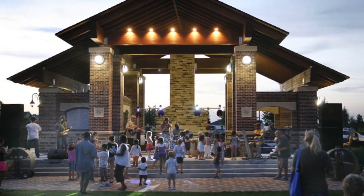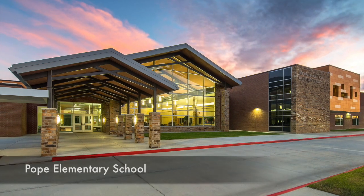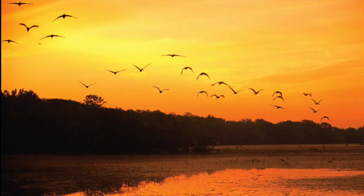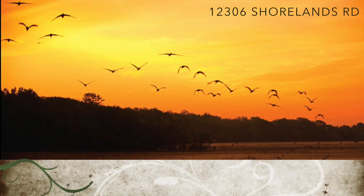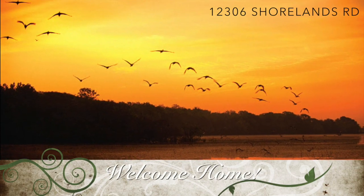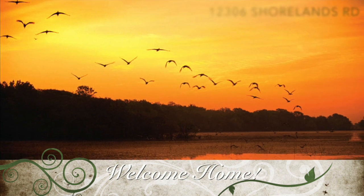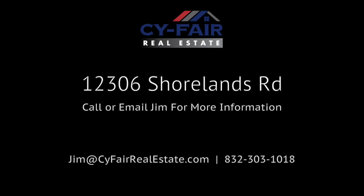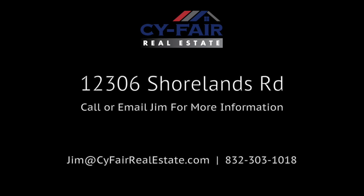Bridgeland's Cy-Fair ISD schools are also some of the best in the entire Houston area. 12306 Shorelands Road is a great home in an amazing neighborhood in the wonderful town of Cypress, Texas. My name again is Jim Mulholland with Cy-Fair Real Estate. Please call or email me with questions or to schedule a showing. Thanks.